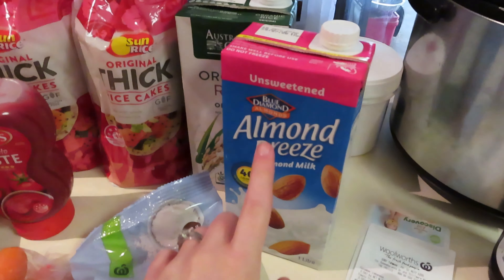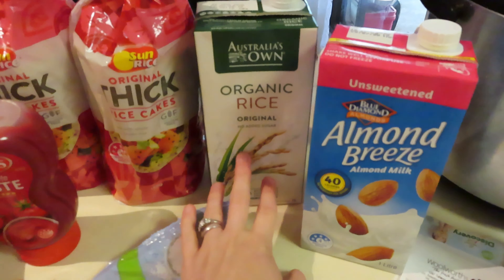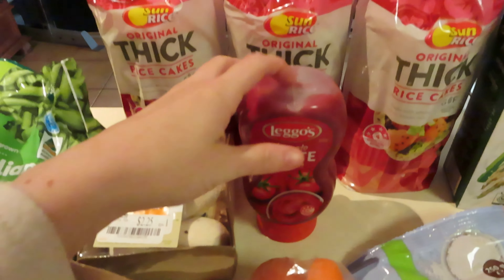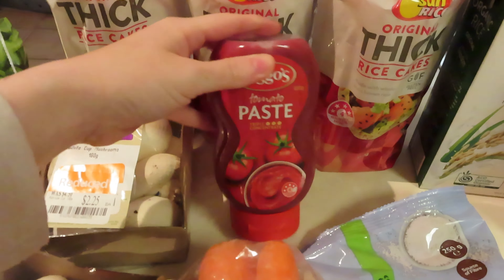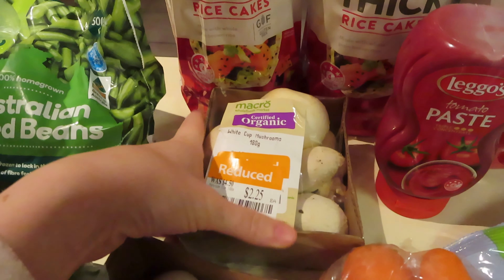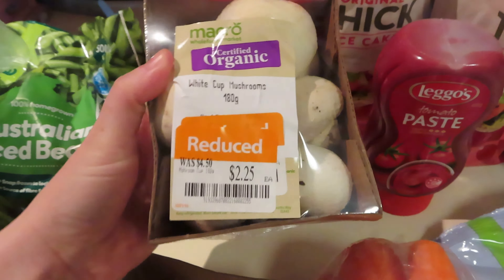I went to make Gavin Anzac biscuits last night and had no coconut, so they're on hold until I got home this morning. Lucas's almond milk and rice milk, because I'm going to make rice pudding for Lucas's treats this week. Three things of rice cakes for Gavin, and tomato paste because I have pizza flour — I'm going to try and make my own pizzas this week.